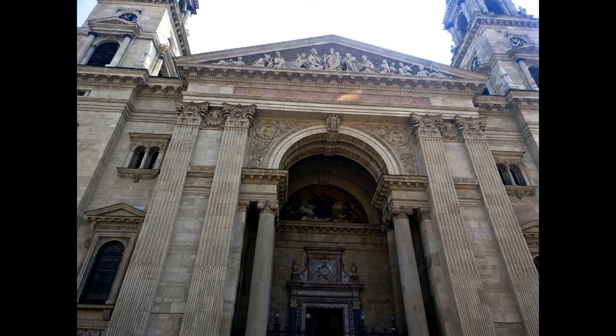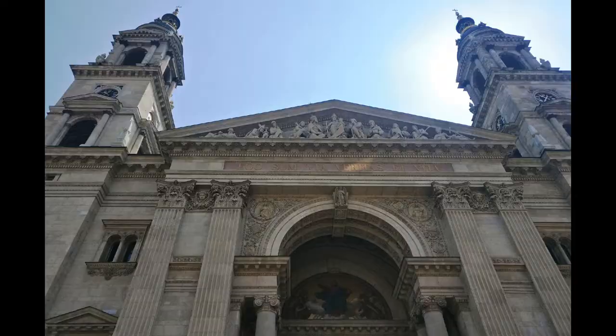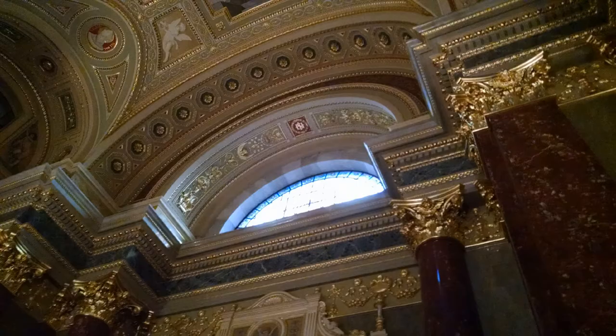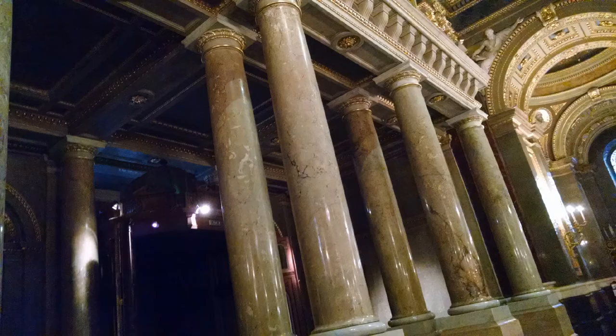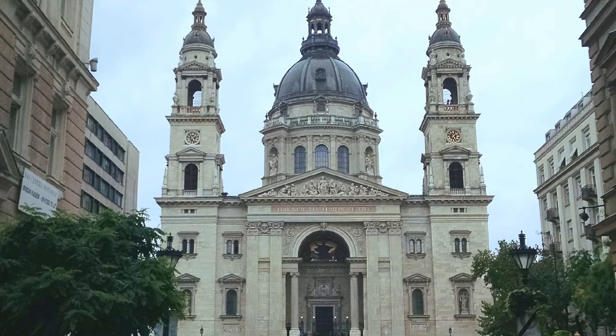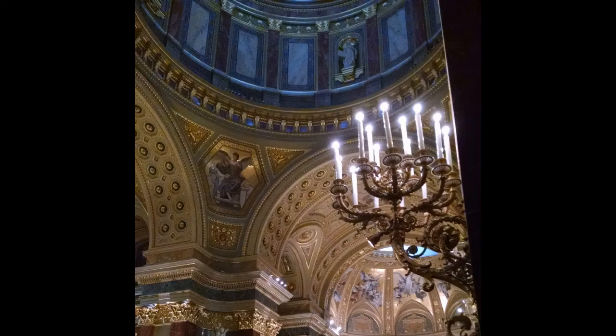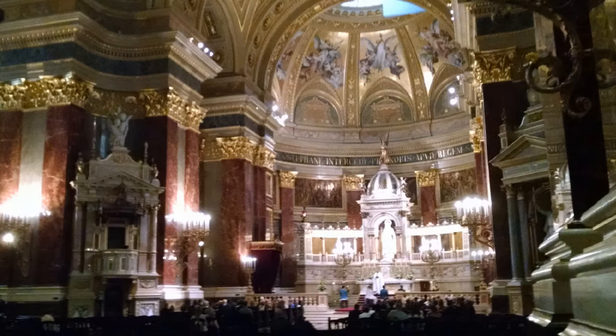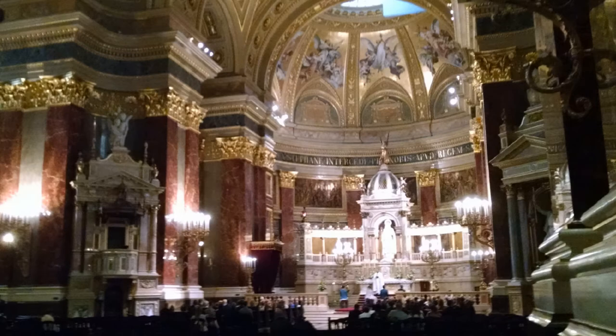This church is 96 metres tall because 96 is an important number here. Hungary was founded in 896 and celebrated a millennium in 1896, so the metro, the parliament and many structures including this church were built that year. It has two steeples and a dome on top. It was built here because hundreds of people survived a flood on this spot. The main figure here is not Jesus but St. Stephen, who was a king and a saint.